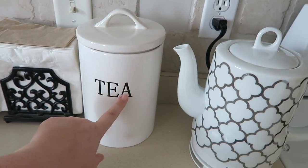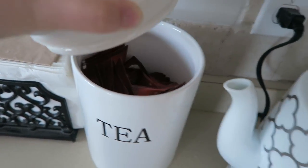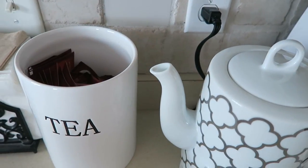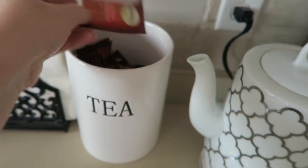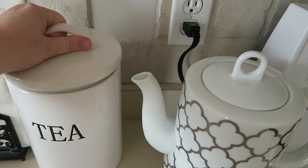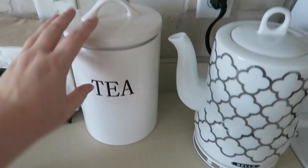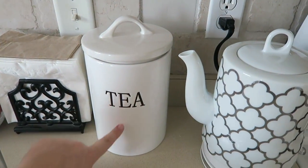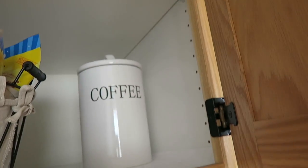I'm probably going to get questions about this — I found this at HomeGoods and it has all of my little tea bags in there. If you're interested, this is the tea I have every day. It's pretty boring. There's like something with a bunch of words on it that's all the rage, but I don't know anything about that.